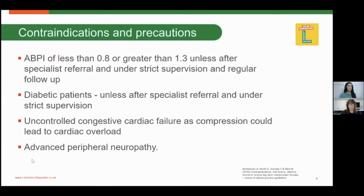Touching briefly upon the ankle brachial pressure index: for patients with an ABPI outside 0.8 to 1.3 — if above 1.3, consider arterial wall calcification; if below 0.8, consider the presence of arterial disease. It is really important to utilise specialist services and get appropriate referrals and investigations undertaken before putting patients into compression.